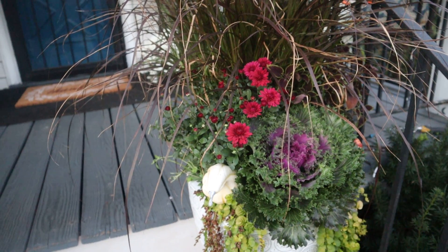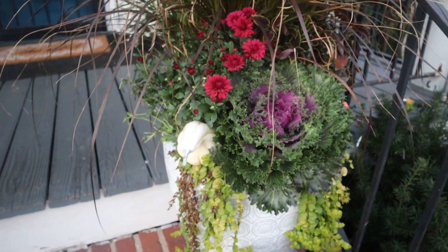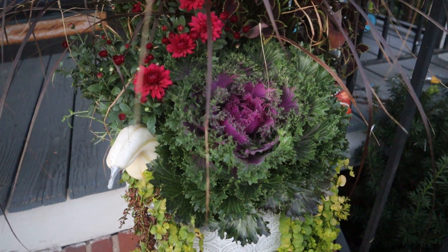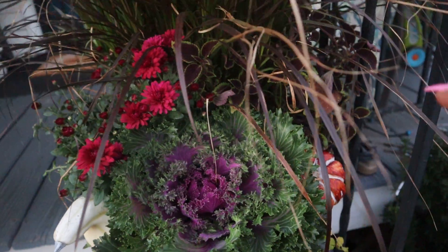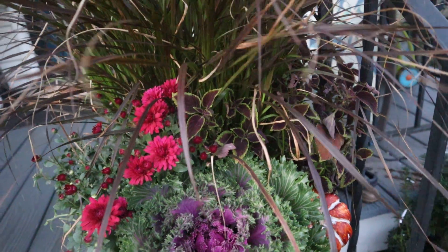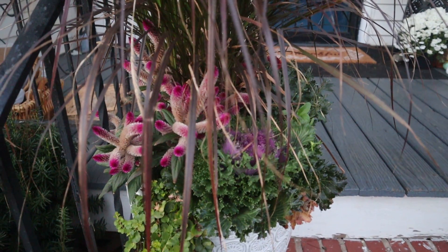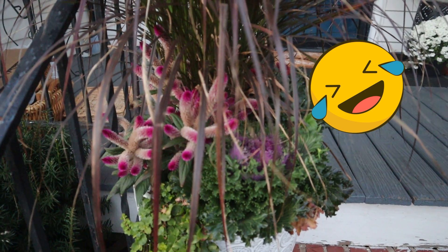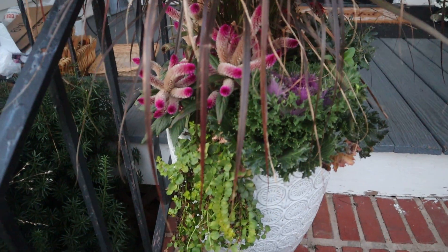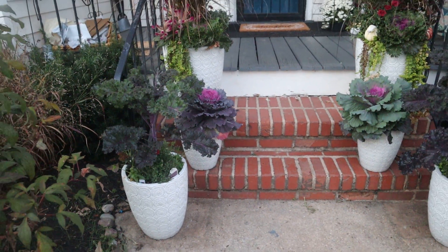Up in this big container, the mum you see right there looks red but it's actually a burgundy — it is a Proven Winners Plum Berry mum. I love it with a little faux pumpkin and creeping jenny. There's what looks like cabbage or kale — I did not keep the tags. On this side there's a coleus that blends in but you see the light green around the edges. The celosia in this container died so I replaced it with the coleus.